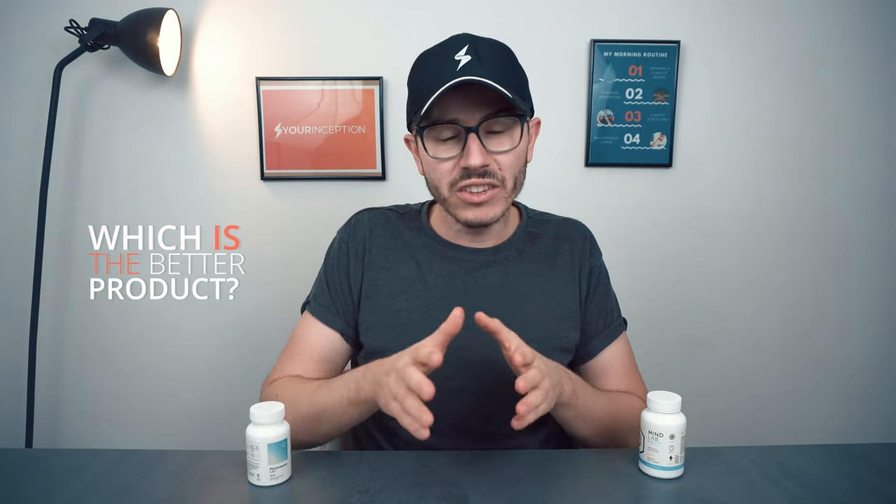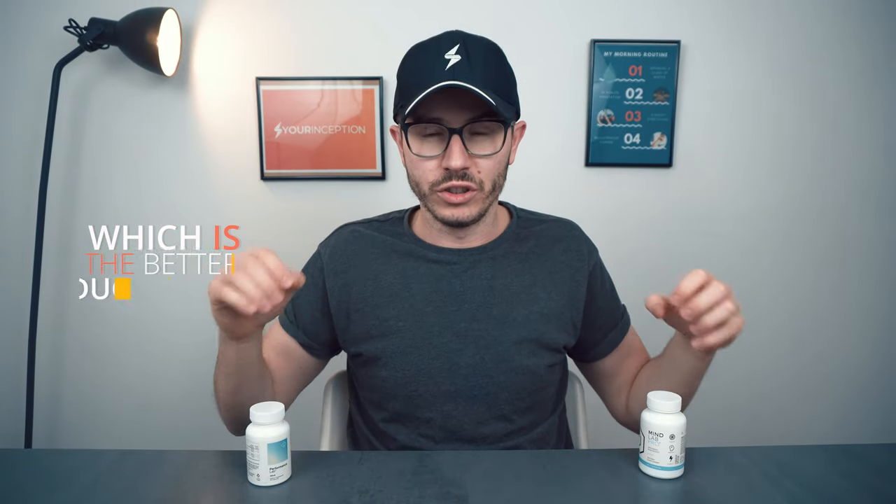In this video we're going to talk about the similarities between both products, look at the differences, and at the end I'm going to share with you which one of the two you should choose. So if you're ready, let's begin.